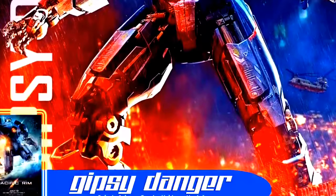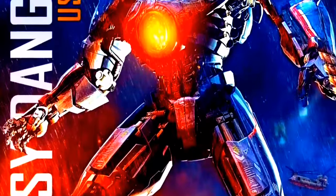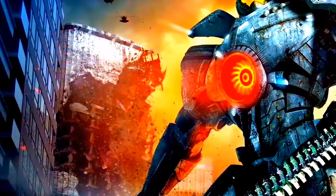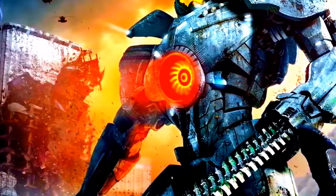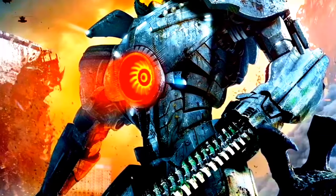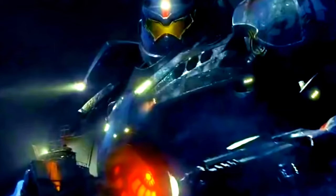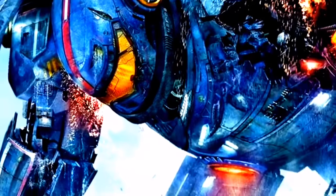Gypsy Danger. Construido en Alaska, este Jäger Mark III se mantuvo en el Shatterdom del lugar hasta que fue enviado a enfrentarse a Knifehead. Gypsy se llevaría la victoria tras hacer uso de un cable de una grúa de carga para decapitar al Kaiju. En otra misión sería enviado a combatir al Kaiju Cloud Hawk, del que igualmente saldría victorioso. En equipo con Horizon Brave y Lucky Seven se enfrentaría a un Kaiju categoría 4, donde no solo derrotaría al monstruo sino que salvaría de la destrucción a Horizon Brave. Cuando Nighthead apareció, fue a interceptarlo después de que Romeo Blue fallara. Aunque en apariencia hubiera ganado, el Kaiju lo sorprendió cortándole el brazo izquierdo y causando graves daños en la cabina de control; al final derrotaría al Kaiju, pero Gypsy quedó muy dañado.